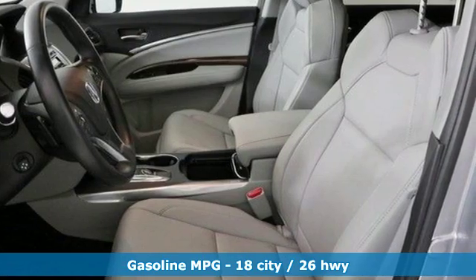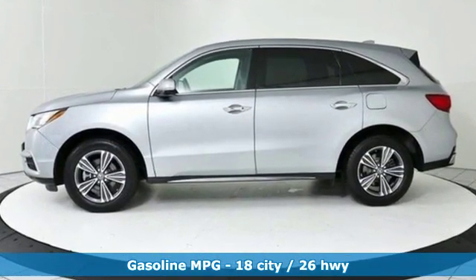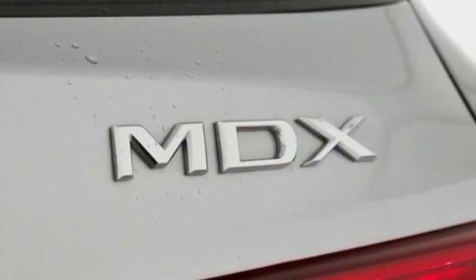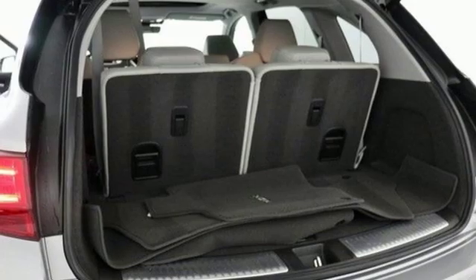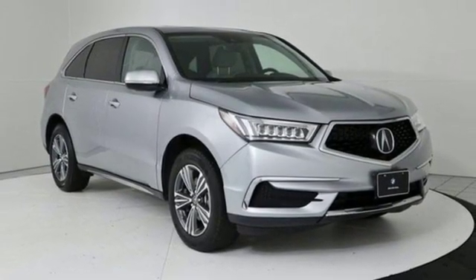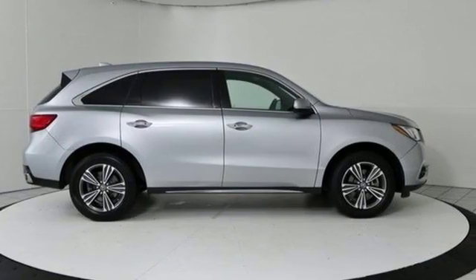A great vehicle is comprised of great features like these: Bluetooth wireless audio streaming, power tilt-down heated mirrors, front heated leather sports seats, auto tilt-away steering column, smart entry system key, dual zone climate control, automatic transmission, express open and close sliding and tilting sunroof, adaptive suspension, and V6 engine.